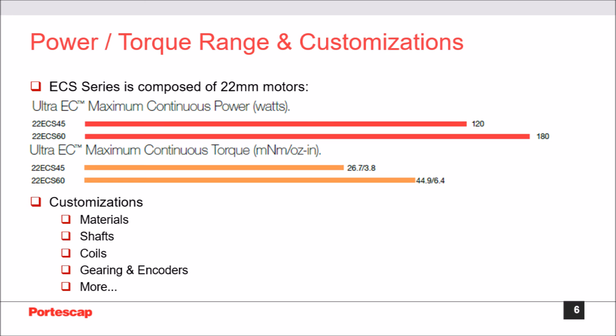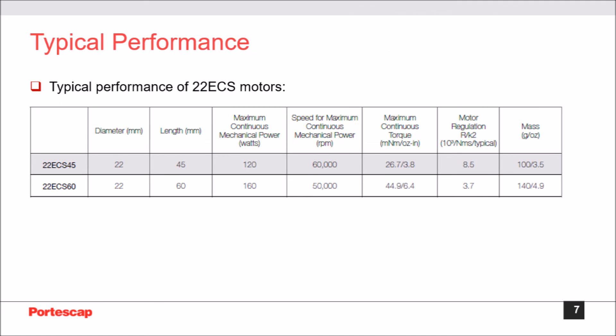Need something special? We can customize materials, shafts, connectors, coils, bearings, seals, and more. With our interactive prototyping capabilities, Portiscap can quickly develop the right motor configuration to meet your specific application requirements.